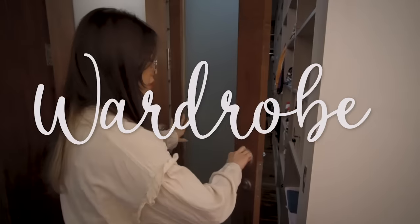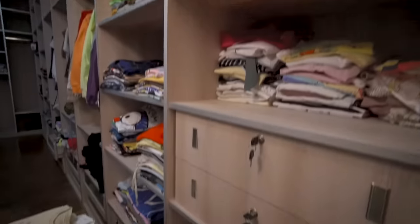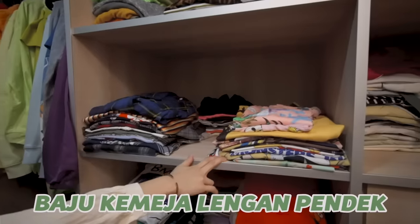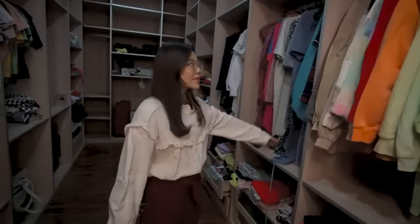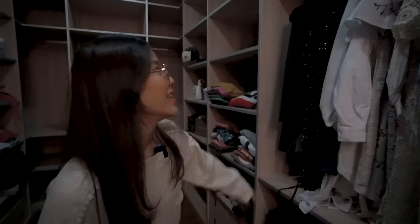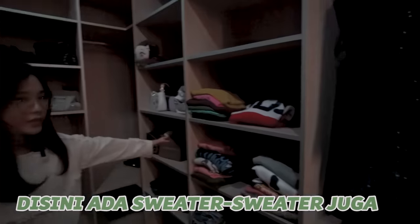Ini sebenernya gak pernah ditutup cuman karena mau bikin video aku jadi ditutup. Dan disini ada baju-baju aku. Ini ada baju tidur, pokoknya bajunya aku susun berdasarkan ini baju tidur, baju kaos, baju kemeja lengan pendek, kemeja lengan panjang, terus ini ada turtleneck. Dan disini aku susun lagi-lagi berdasarkan warna pelangi, jadi tiap dicuci aku pasti susun-susunin berdasarkan warna pelangi.